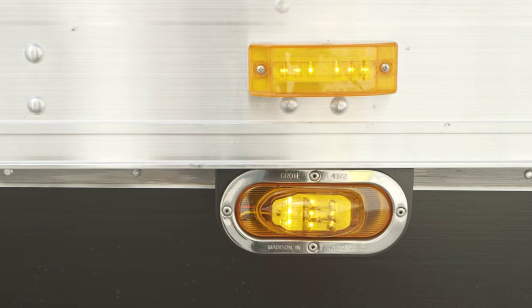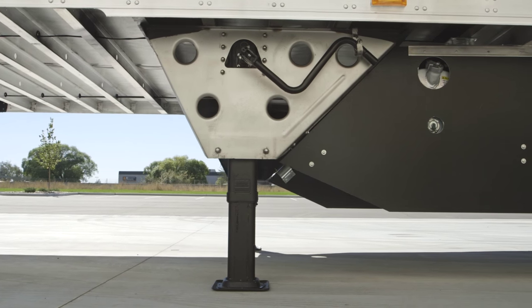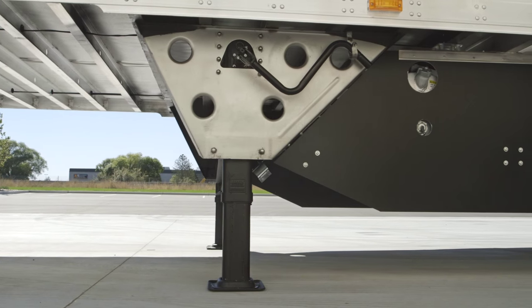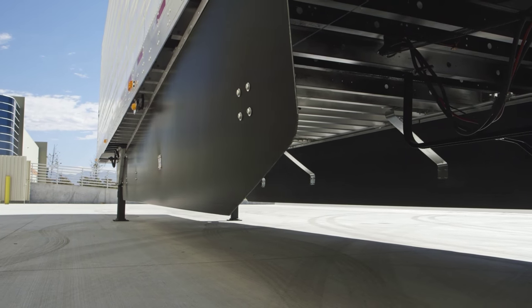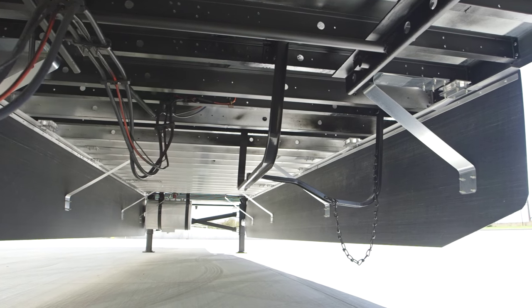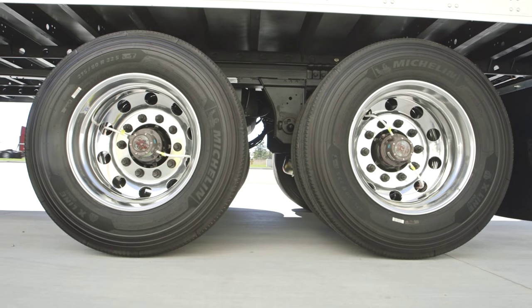Stainless-Steel Grote LED Mid-Turn, Stainless-Steel Landing Leg Wing Plates, USS 120-4 Black Side Skirts, Spare Tire Carrier, and All Aluminum 22.5 Wheels.